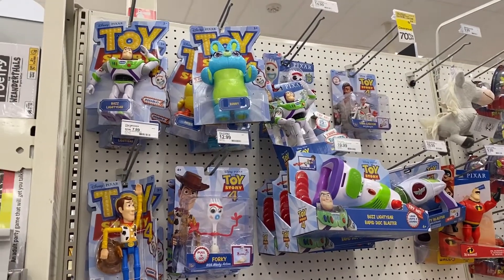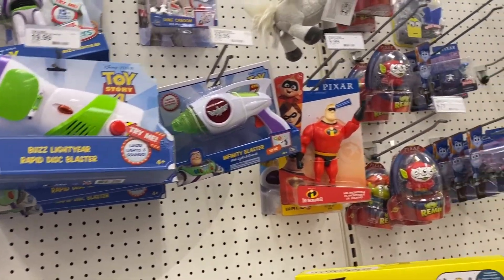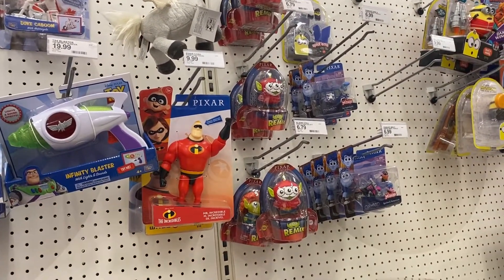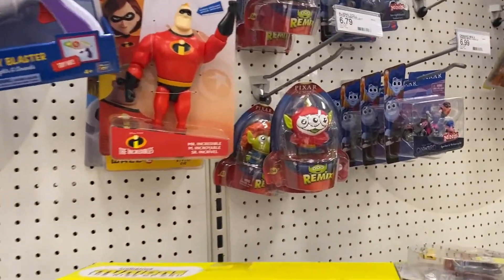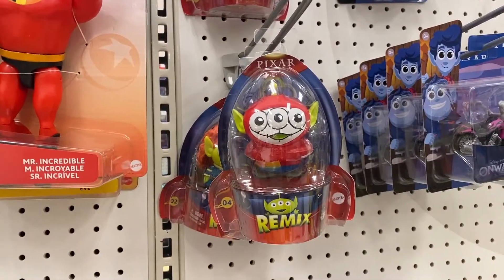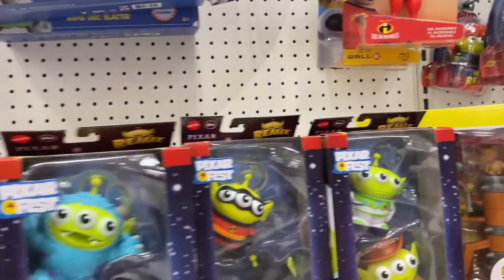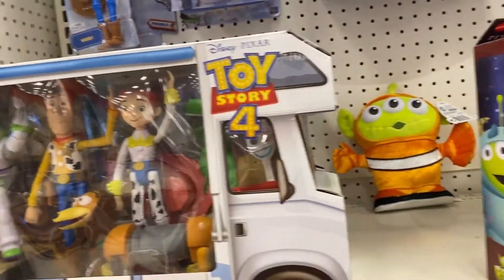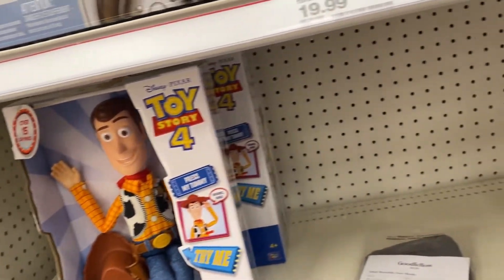The first thing we come to are the Toy Story toys. Actually this is like the Pixar aisle. They've got some Onward toys down there. They've got these cool ones - I love these. I have this one. It's a little green man as Miguel from Coco. Got more of them in here. Some fun stuff.